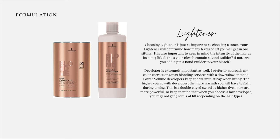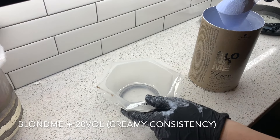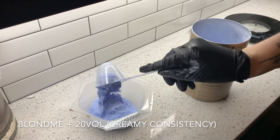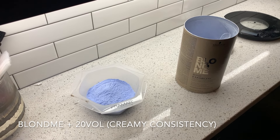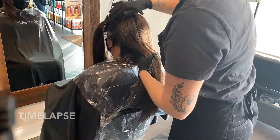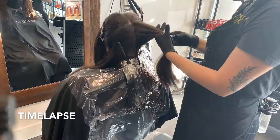Keep in mind that when you choose a low developer you might not get nine levels of lift depending on the hair type. Today I chose to use Schwarzkopf BlondeMe and 20 volume. 20 volume is going to have the power and longevity to lift my client's hair to the level I need. I'm also mixing to a creamy consistency similar to Greek yogurt — I don't want to make my formulation too dry, otherwise it'll give up before I'm even done lifting.